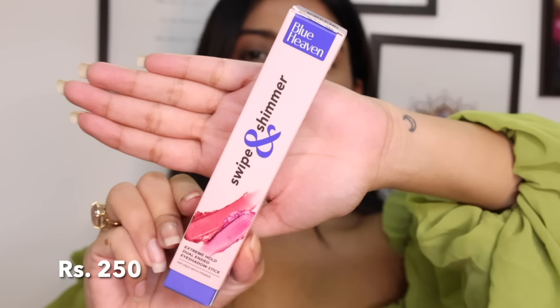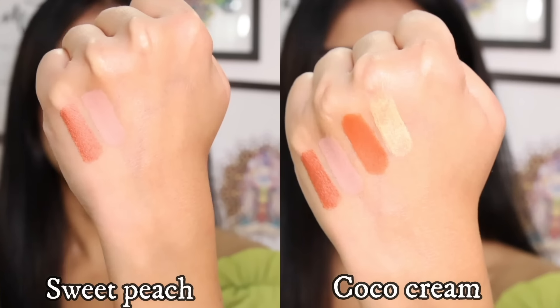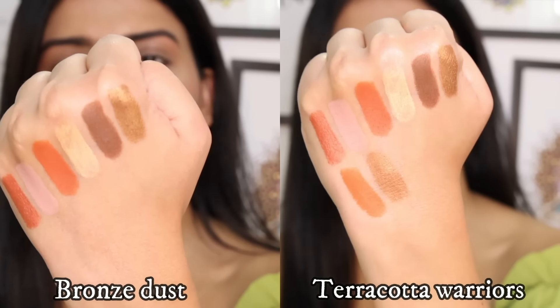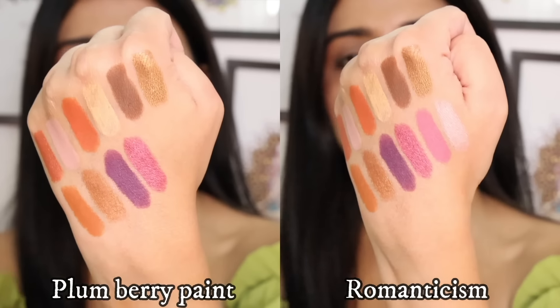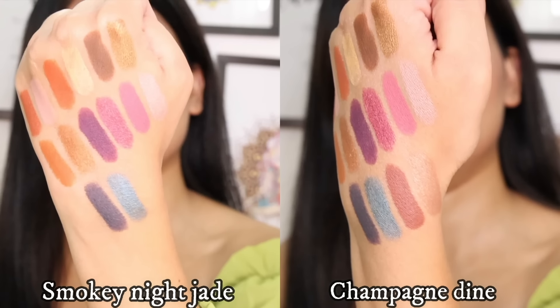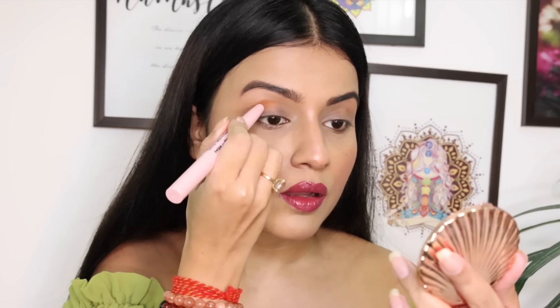Now moving on to eye makeup, this is also a new launch in the Anne range from Blue Heaven. Its name is Swipe and Shimmer Extreme Hold Dual Ended Eye Shadow Sticks and I have 8 shades. In one stick you get 2 shades — one matte shade and one metallic shade. So with just one stick you can do your entire eye shadow look.